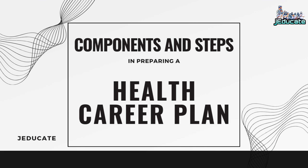Good day! For today's video, we are going to discuss components and steps in preparing a health career plan. Topic of Health 10 Quarter 4.